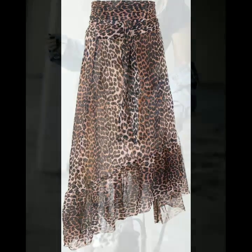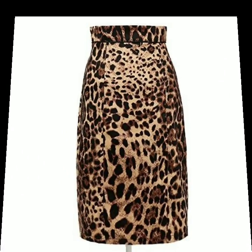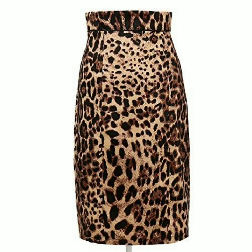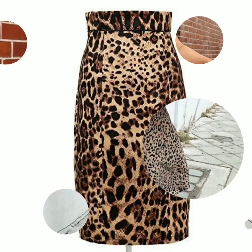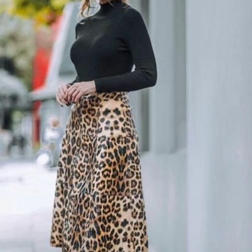Dear friends, for more designs just watch this video till the end — many beautiful and gorgeous designs of skirts with leopard print you will find in this video. And if you want to be updated with the latest fashion trends, my channel is all about latest fashion trends.